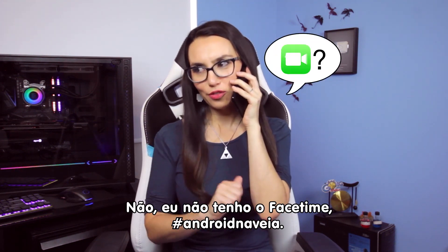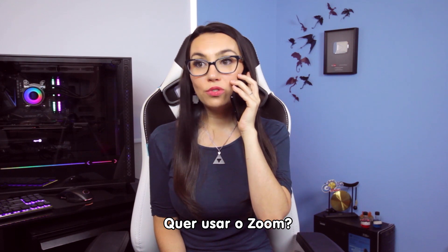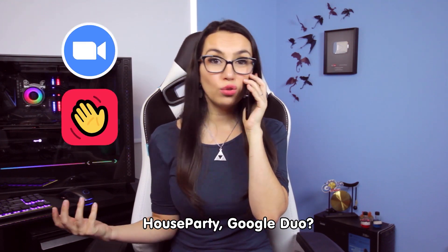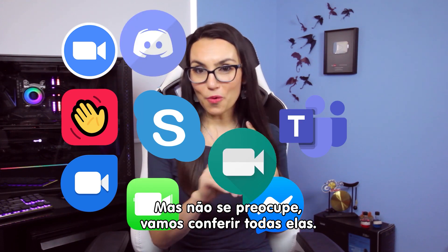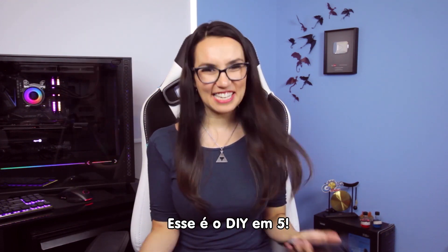Hi mom. Want a video chat? No, we can't FaceTime. Hashtag Android for life. Want to use Zoom? House Party? Google Duo? There's like a million options out there. And don't worry, I will walk you through it. This is DIY in 5.